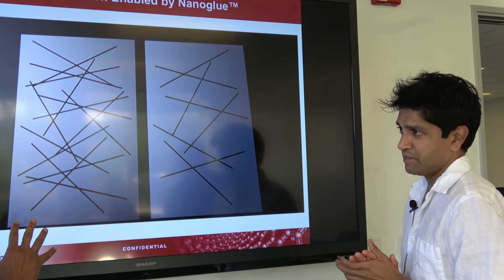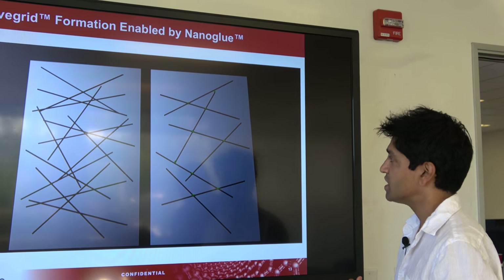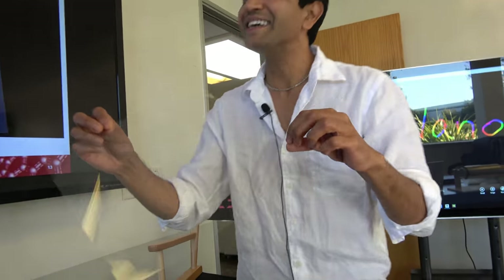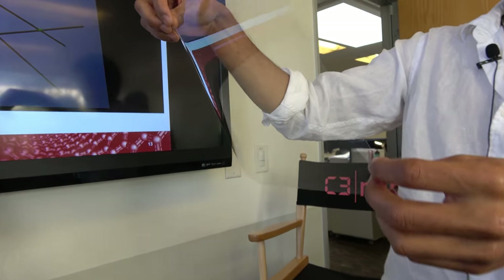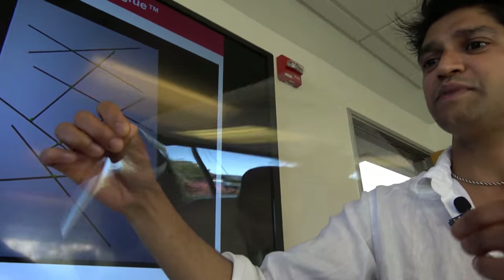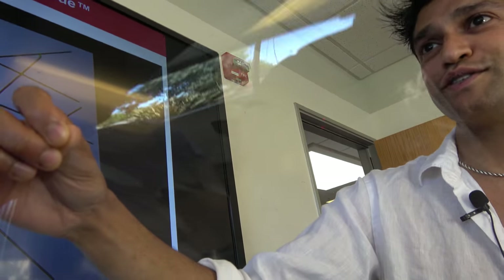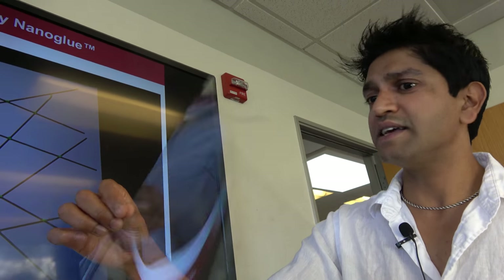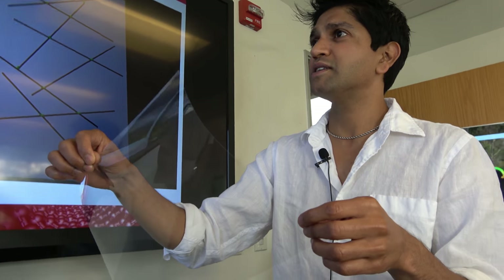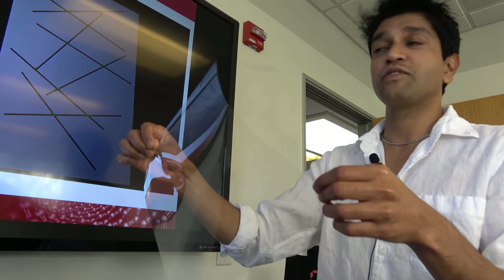Can this material be used just on PET-type film substrates or also on other types of substrates? Here's an example coated on COP — cyclic olefin polymer — which has optical properties closest to glass among plastics. This ink can be coated onto basically any plastic substrate: polycarbonates, PETs, COPs, COCs, and even glass itself.